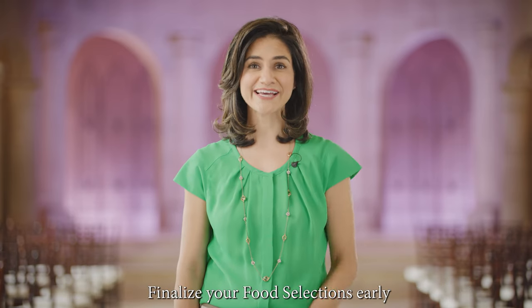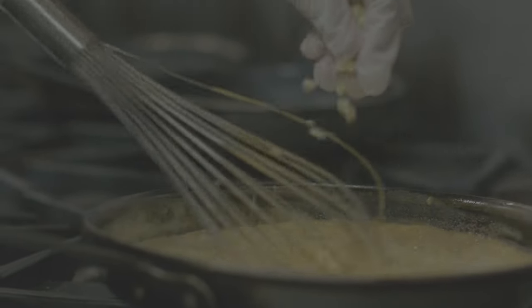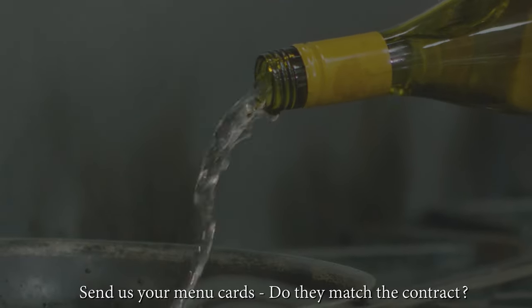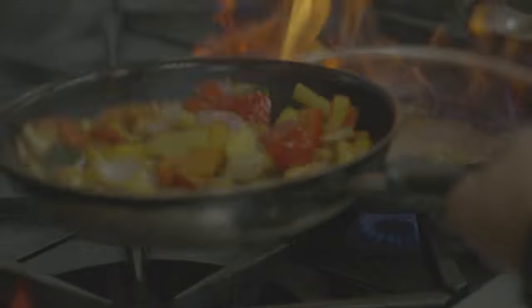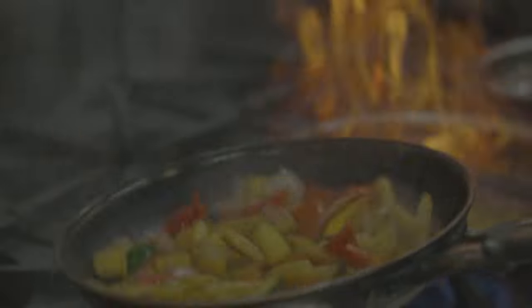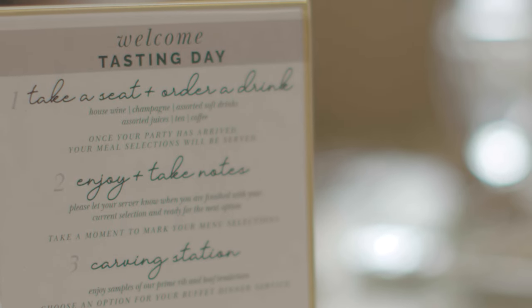Here's another to-do that should be done early: finalizing food selections. Arranging their tasting as soon as possible will go a long way towards minimizing the stress of planning their event. Final food selections should be submitted to us at least 45 days in advance. Once the food selections are made, we ask that you show us a sample menu card before printing, to make sure the menu selections line up with our agreement.